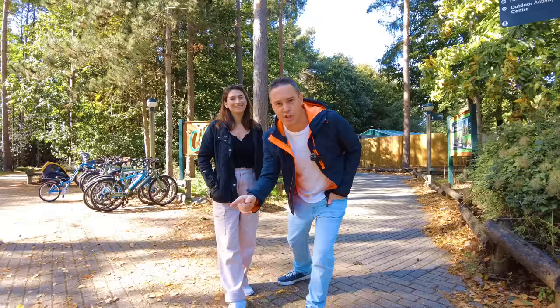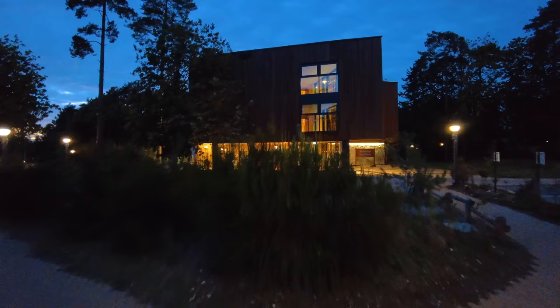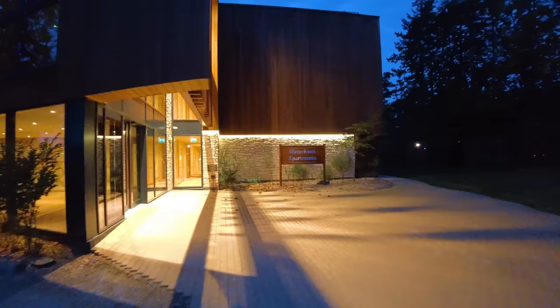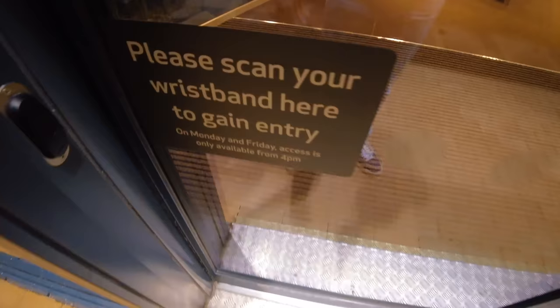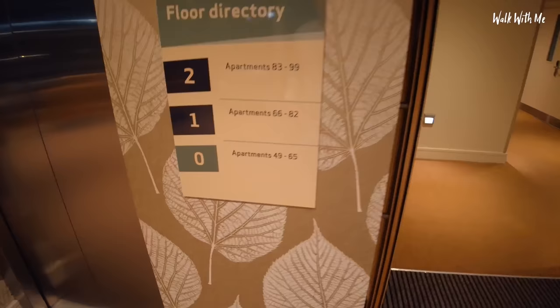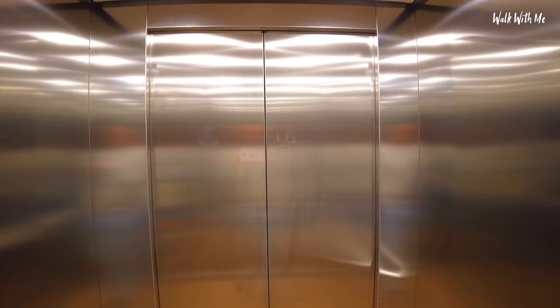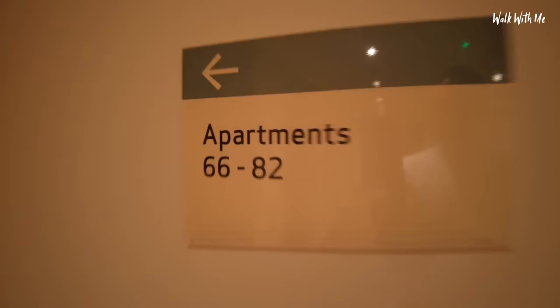Arriving here at night makes it a little bit more difficult to find. I'm going to be staying in the waterfront apartments, which are just here. Let's go and check out what the room is like. It's a nice time to arrive as the sun's just gone down, the birds are still tweeting. So let's go in. I'm in apartment number 67.